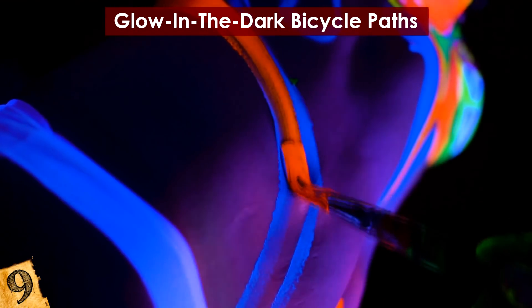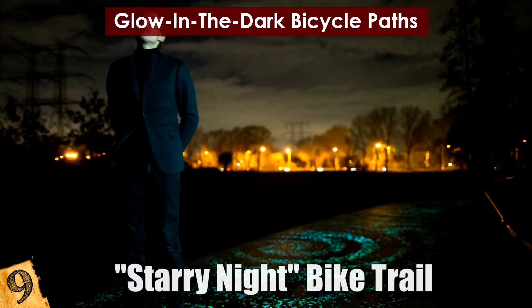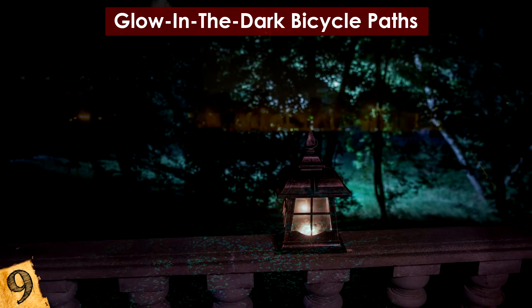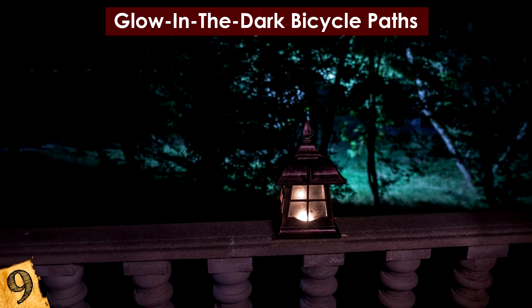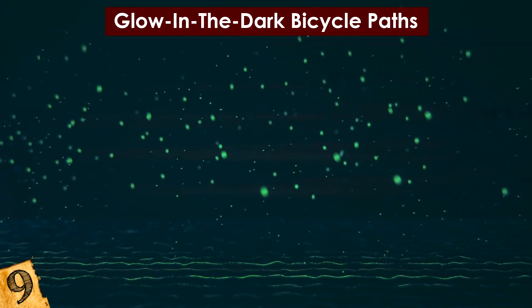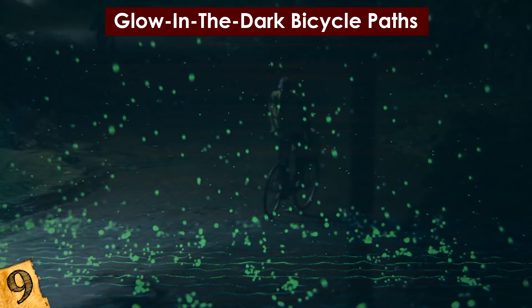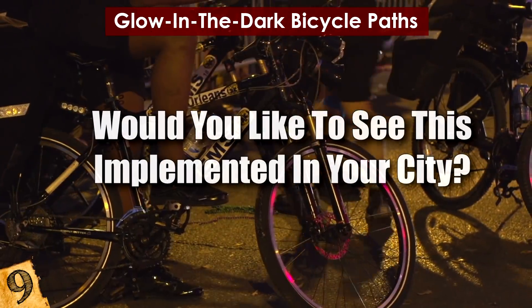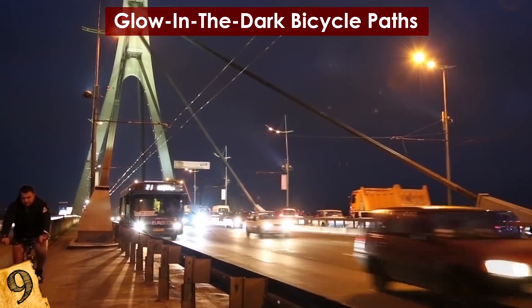Similarly, a Dutch designer created something called the Starry Night Bike Trail in the town of Eindhoven, where Vincent van Gogh once lived. In 2013, a park in Cambridge, England also covered a path with a spray-on glow-in-the-dark coating as another way to help nighttime cyclists forge their own path. Would you like to see this implemented in your city? How often do you ride your bike? Let me know in the comments!